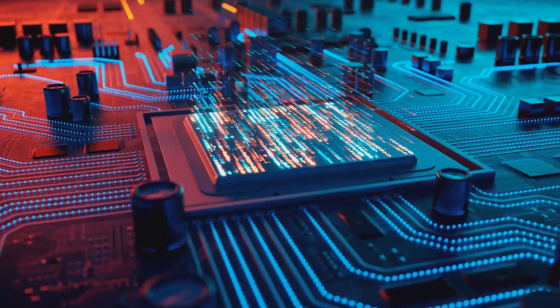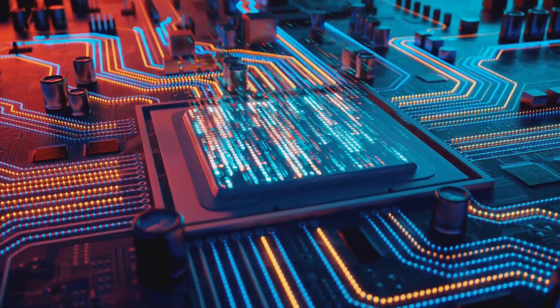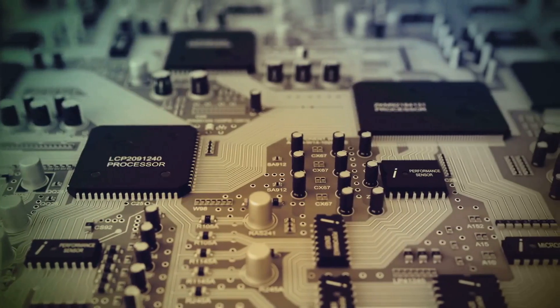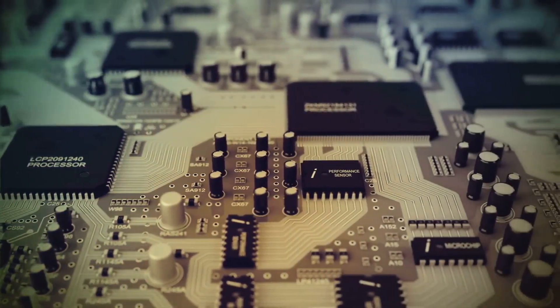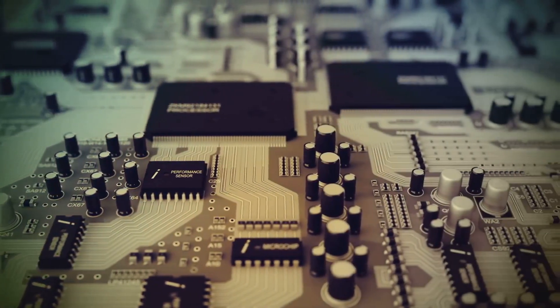On the other side of the ring, we have the onboard audio chip — the multitasker in the family, a jack of all trades. These chips are integrated directly into the motherboard, sharing resources with other components. They're the audio equivalent of juggling while riding a unicycle.